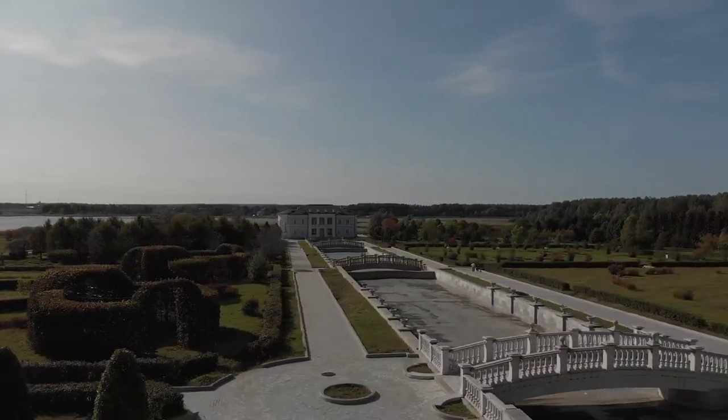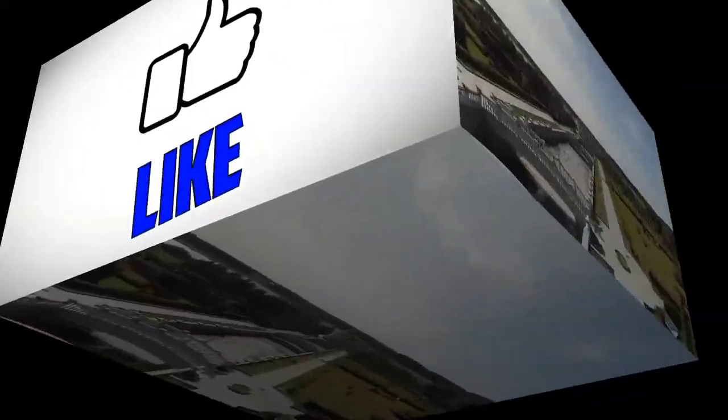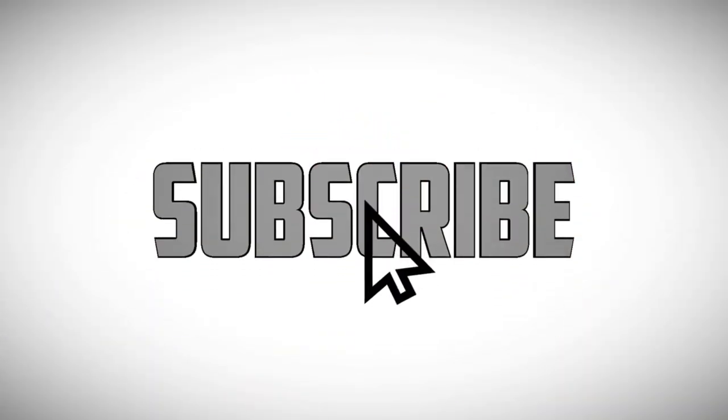Thank you guys for watching. If you want more videos like this, make sure to like the video and hit the subscribe button, and we will see you in the next video.